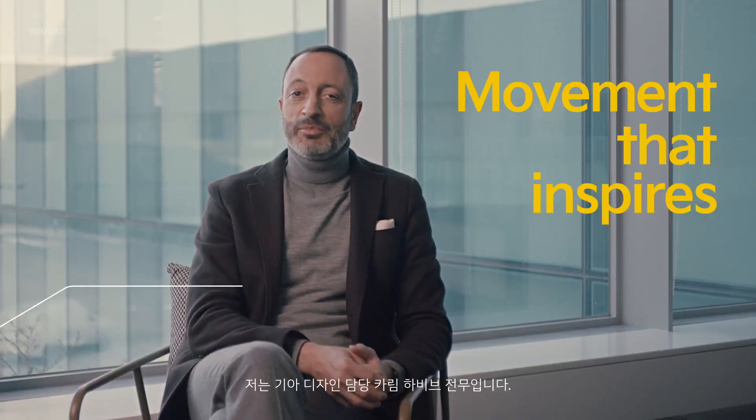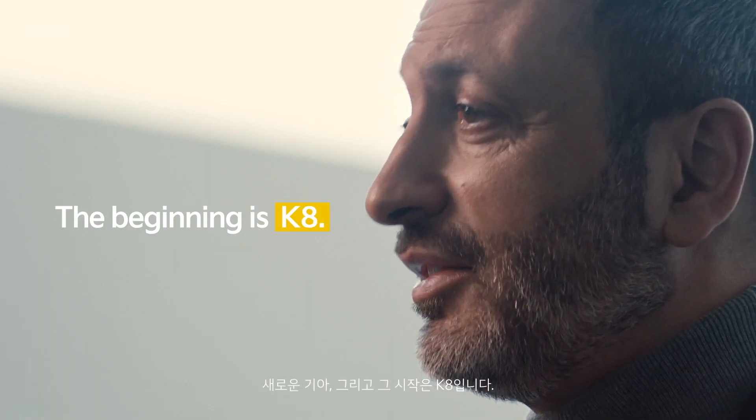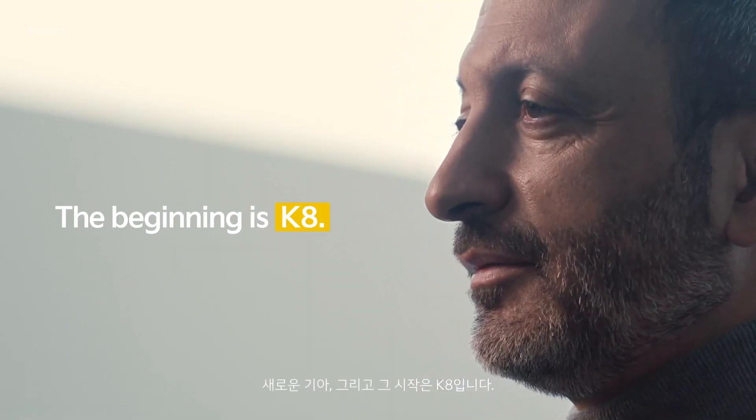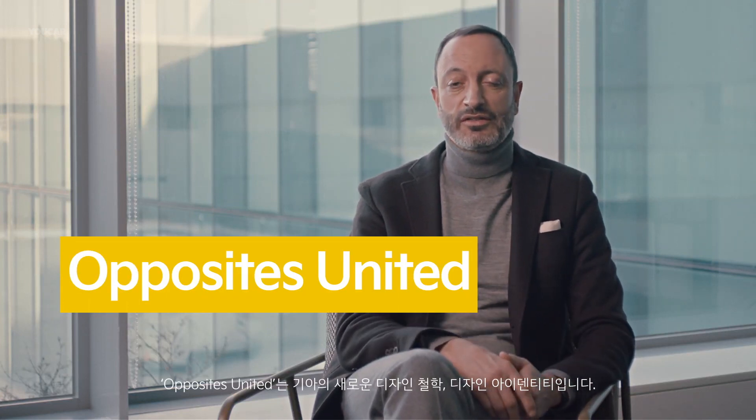My name is Karim Habib, and I'm the head of Kia Design. The new Kia starts with the all-new K8. Opposites United — this is our new design philosophy. It's Kia's design identity.